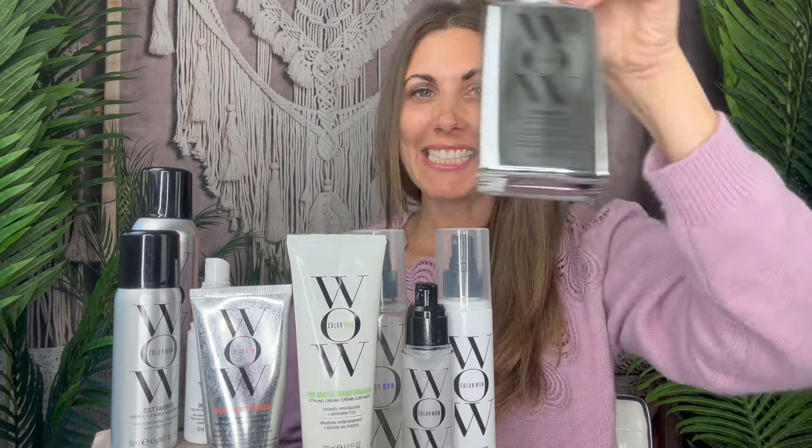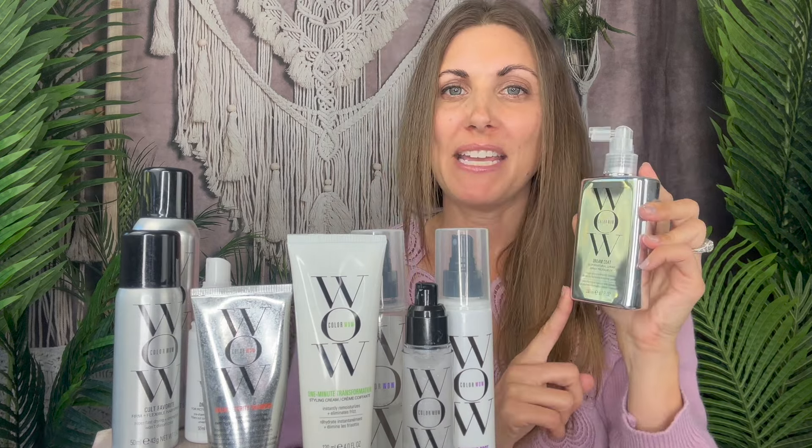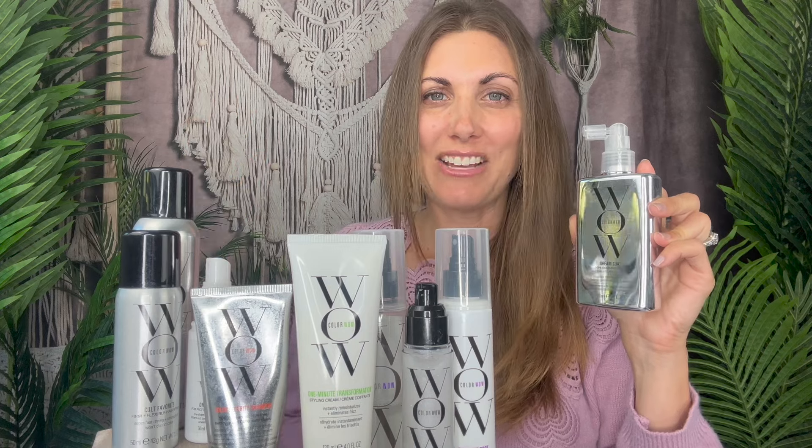Let's start with one of the most popular products: Dream Coat. You spray it in your hair when it's damp or wet, then use heat to activate it — blow drying, straightening, or even air drying works too. It's supposed to take the frizz out of your hair, combat the humidity that makes hair frizzy, and just knock it down a million notches.